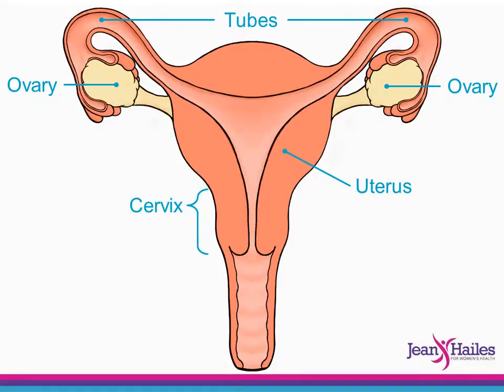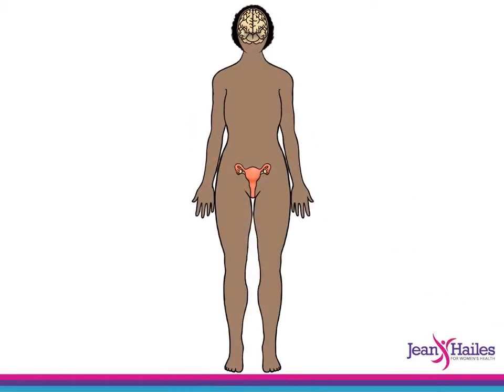This is the cervix, which is the opening of the uterus. And this is the vagina. The hormones, or chemical messengers, that control the menstrual cycle are released from the brain and the ovaries.